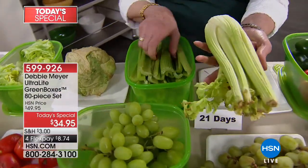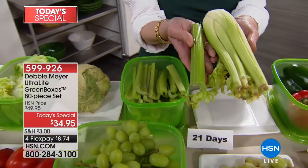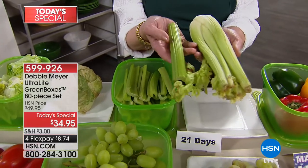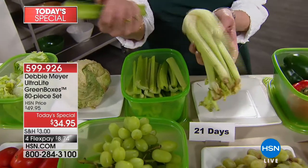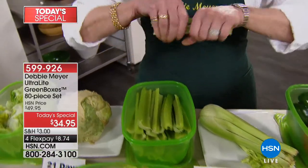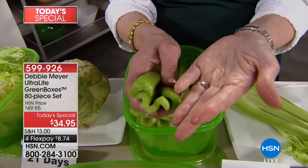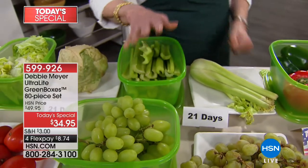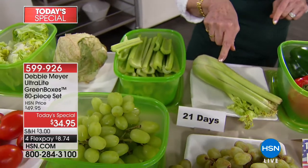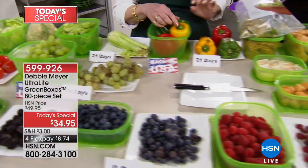Let's talk about dead food and live food. Look at the color difference — that alone tells you something. We're always told to eat the most colorful fruits and vegetables; the more vibrant the color, the more nutritious it is. So this is dead, this is alive, this is garbage, and this is nutrition in your family. At 21 days — look at that moisture. You don't have to find that garbage in the bottom of your crisper drawer anymore. You can put my green boxes in your crisper drawer.